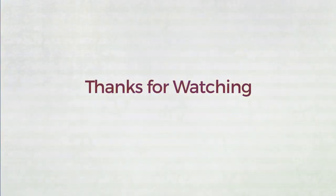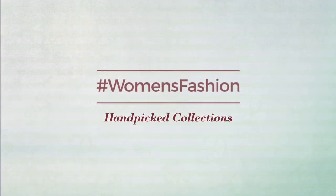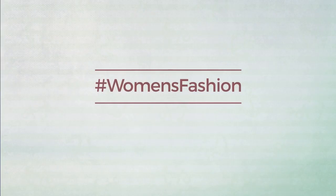Thanks for watching this hand-picked collection by Women's Fashion. If you didn't like it, write something mean in the comments below, otherwise subscribe to our channel.